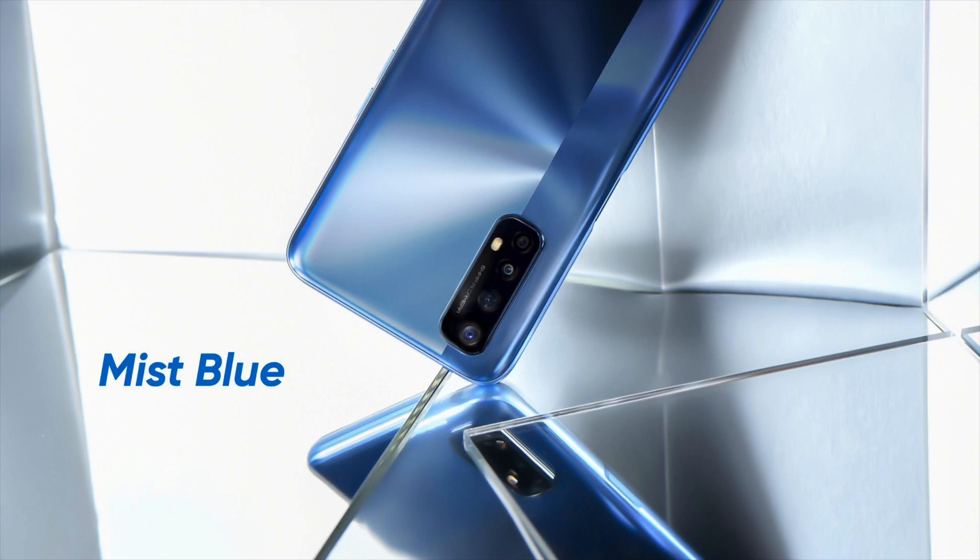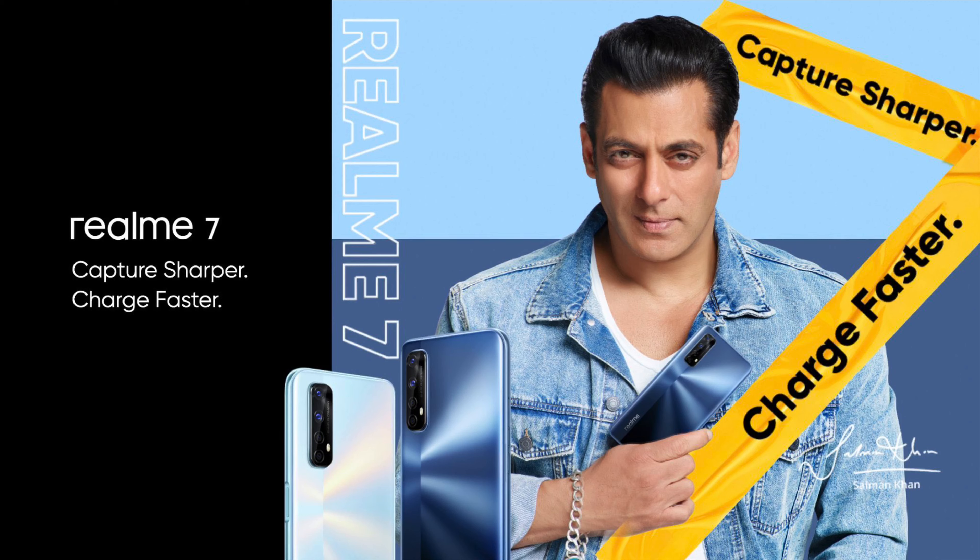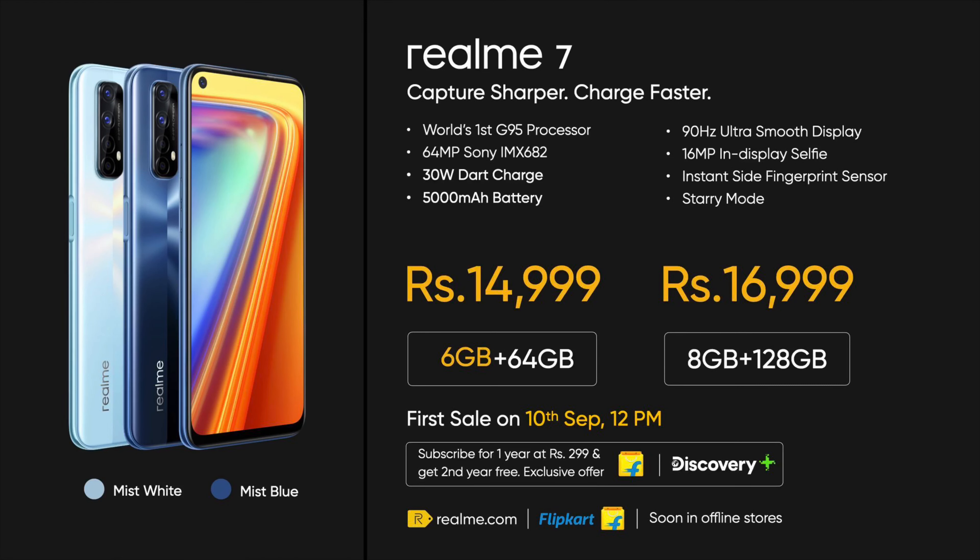It is available in two colors — Mist Blue and Mist White. The Realme 7 comes in two variants: the 6GB/64GB variant is priced at ₹14,999, while the 8GB/128GB variant is priced at ₹16,999.